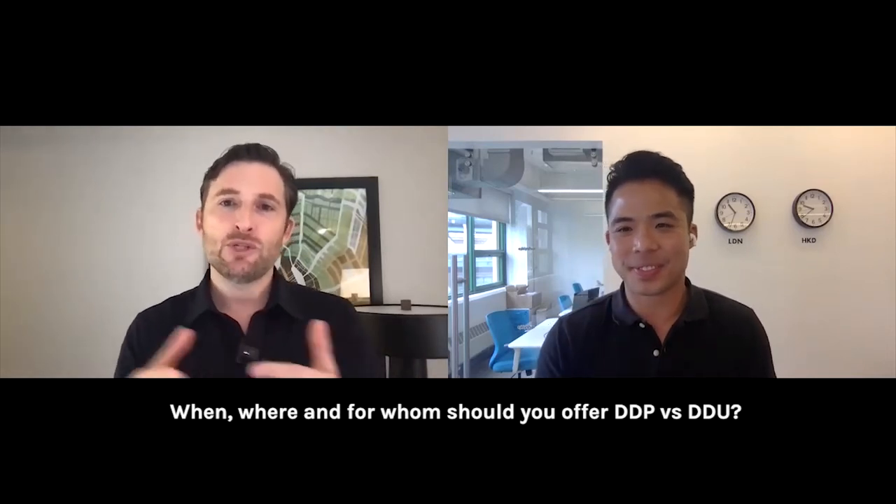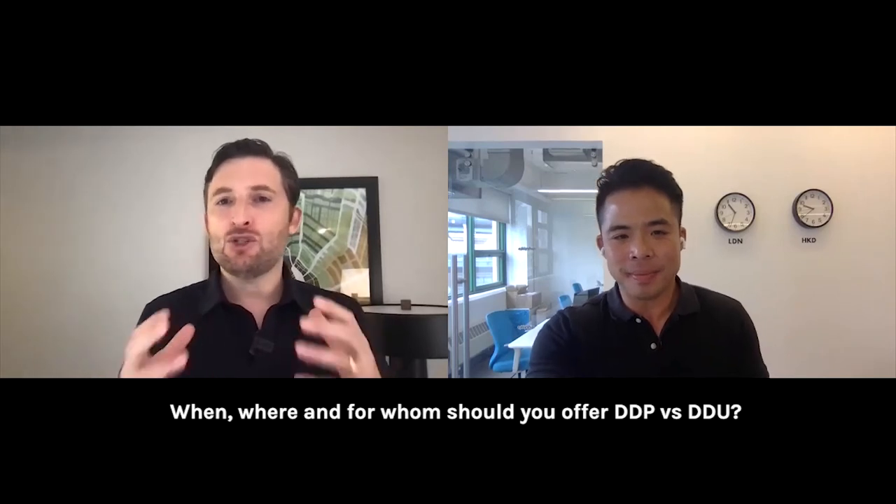Being overly communicative, even if the news isn't great, builds trust. On DDP and DDU — Delivery Duties Paid and Delivery Duties Unpaid — DDP means taxes and duties are prepaid before the shipment is sent, so your customer doesn't need to worry when they receive the package. DDU is the exact opposite — you send it without prepaying taxes and duties, and the customer fronts the bill when they receive it.